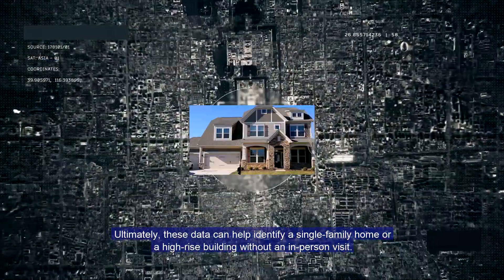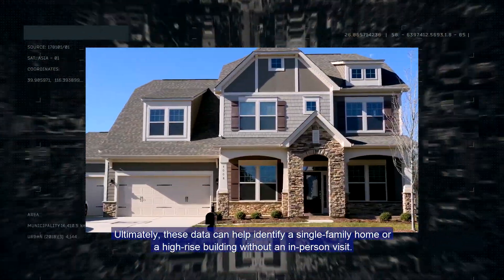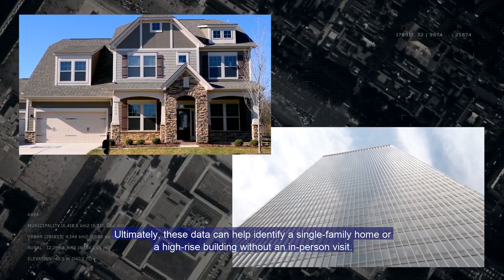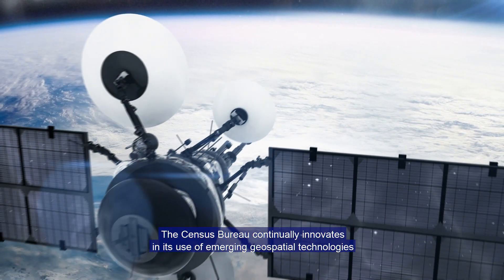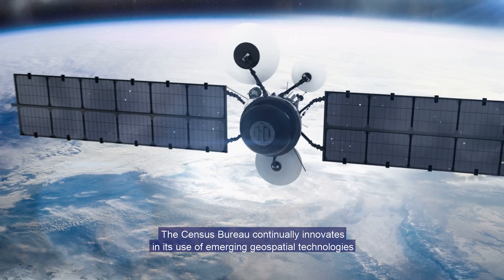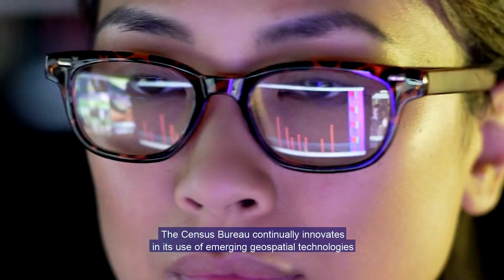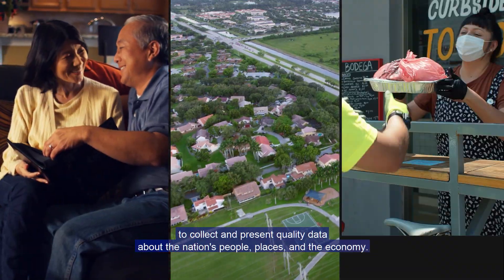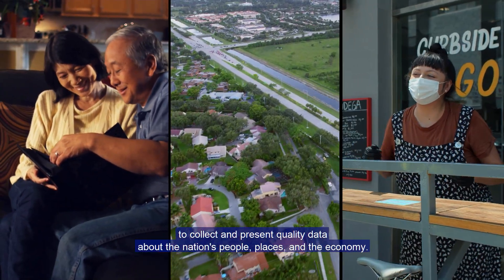Ultimately, these data can help identify a single-family home or a high-rise building without an in-person visit. The Census Bureau continually innovates in its use of emerging geospatial technologies to collect and present quality data about the nation's people, places, and the economy.